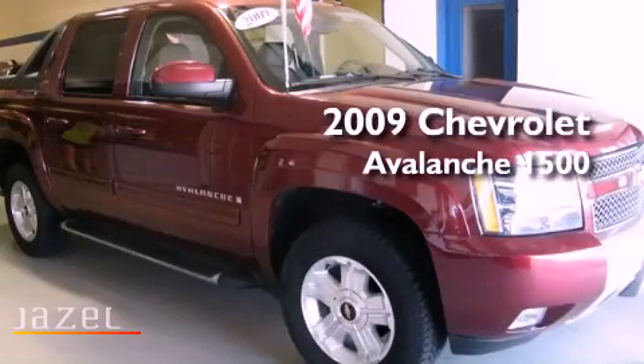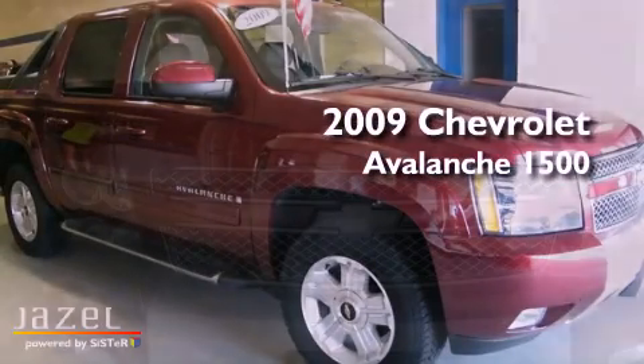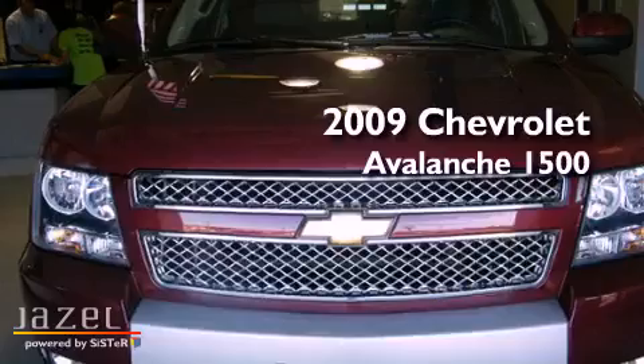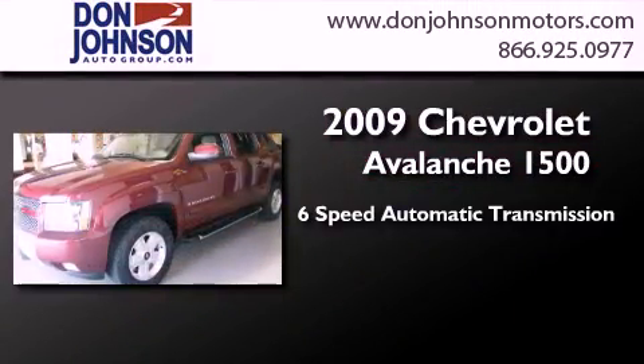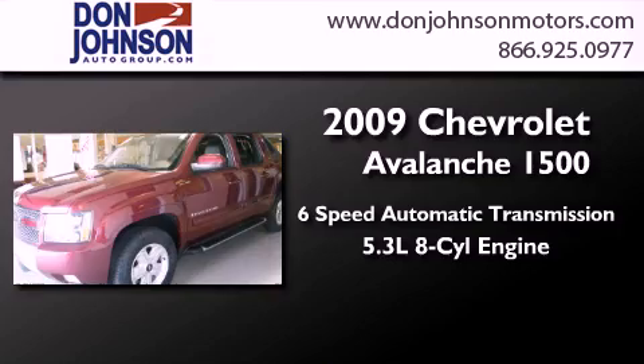This is a certified pre-owned 2009 Chevrolet Avalanche 1500. This truck has a 6-speed automatic transmission, a 5.3-liter V8, and 4-wheel drive.